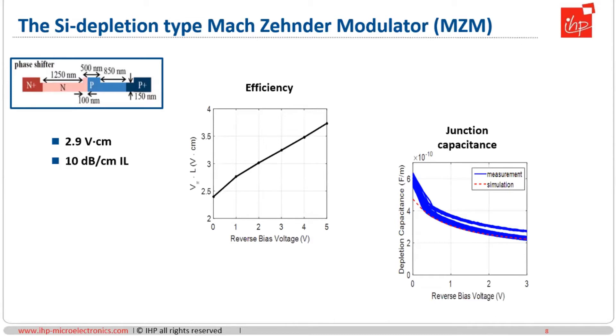The building block that first comes into play when we talk about communication is typically the modulator. Our modulators are not provided as fixed modulators; instead we provide a phase shifter which can then be used to build a custom modulator as needed. The phase shifters are engineered to have an efficiency of around 2.9 volt·cm at minus two volt reverse bias, with an insertion loss of 10 dB per centimeter. These are very typical values observed with many standard PN-type phase shifters from foundries around the world.